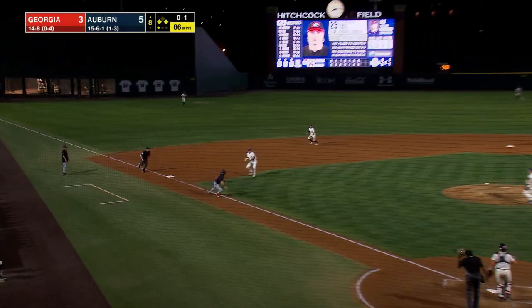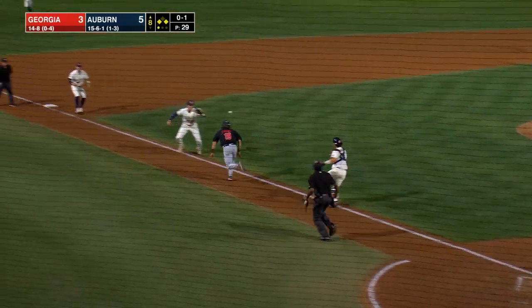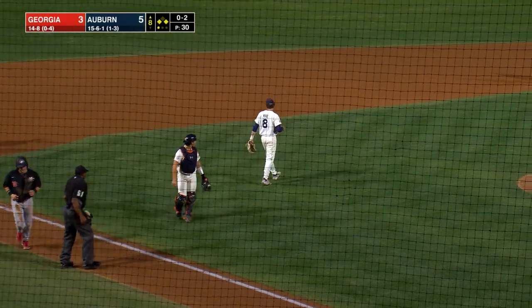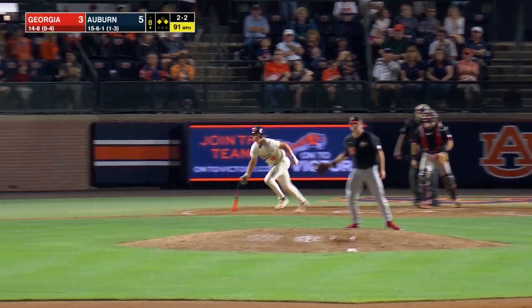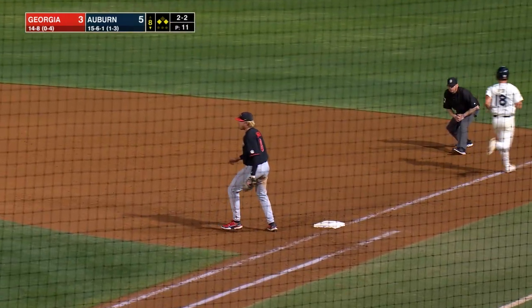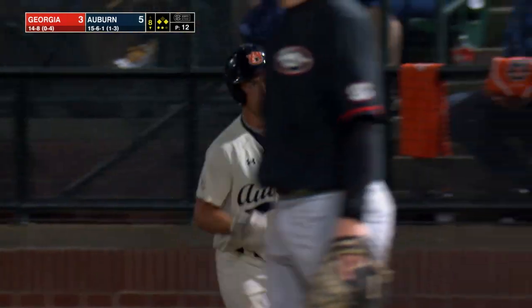Ground ball — they've got the runner held up between third and home. Throw comes in to the catcher, back to third, he's tagged out. Two outs. Stretch and the pitch, up the middle — should be two. They flip to short for one, twirls and throws to first for the out. A run scores. That gives Auburn a three-run lead.